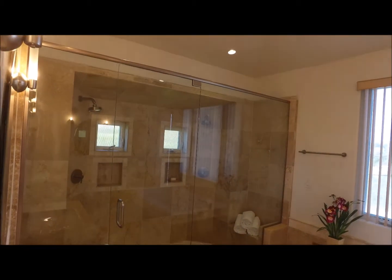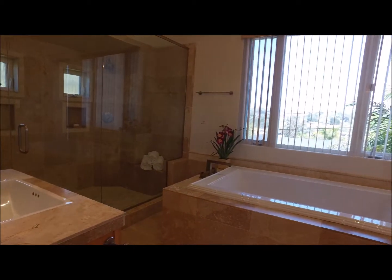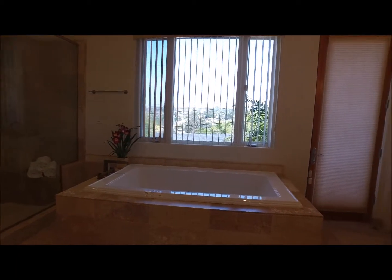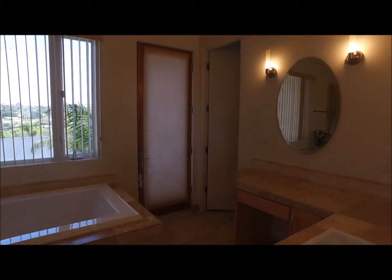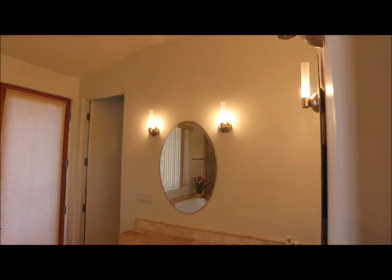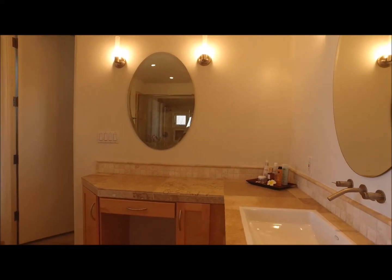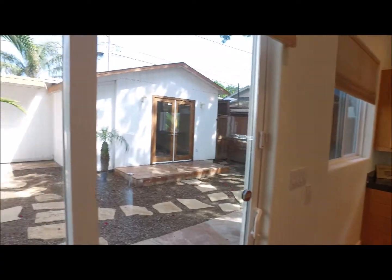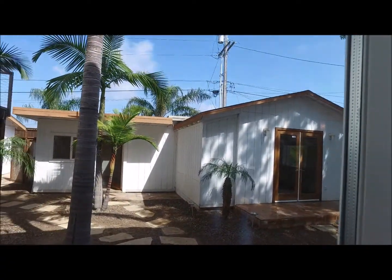Good-looking bathroom — resort style, all travertine. If you wanted to make a quick exit out the back, that's the door. We'll take it down the staircase. Let's go look at the one-bedroom, one-bath guest house out back — here's a preview of the permitted cottage.